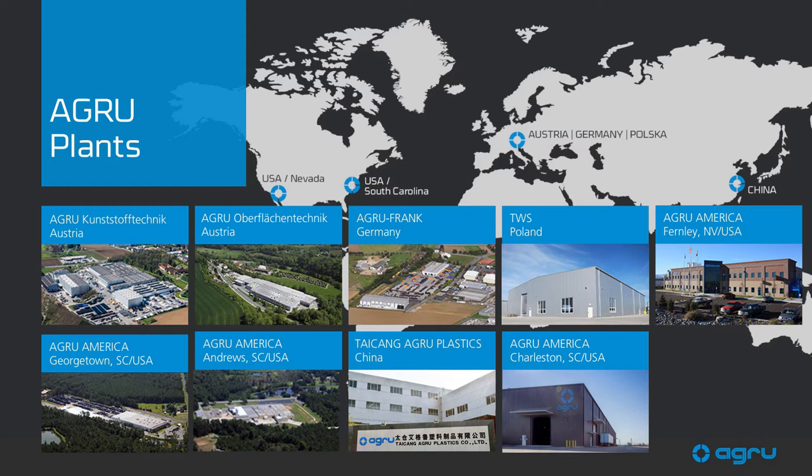AGRU production plants can be found across the world, throughout Austria, Germany, Poland, the United States, and China. From BOM planning through to worldwide direct delivery, AGRU has the logistics chain firmly under control, no matter where you are across the world.